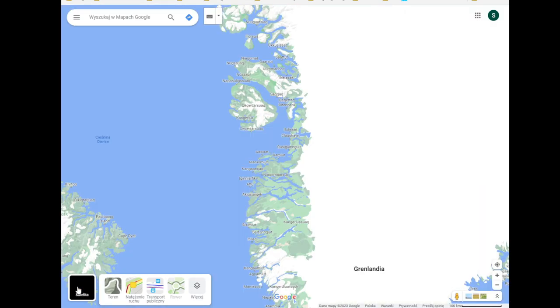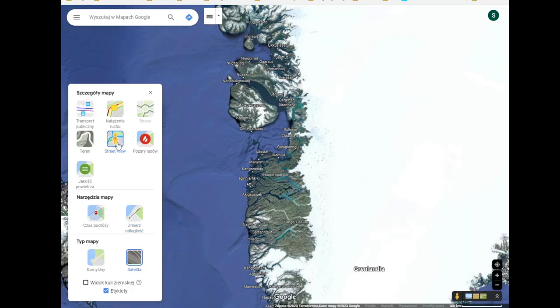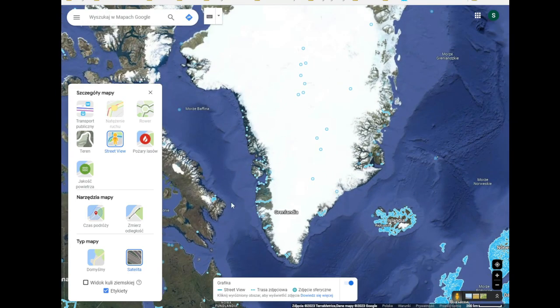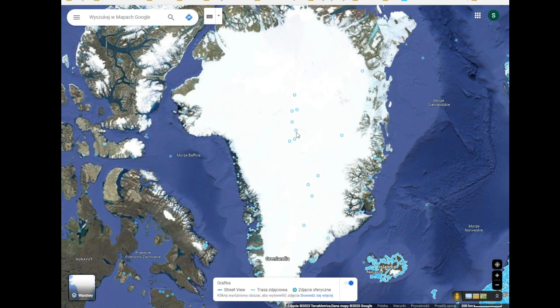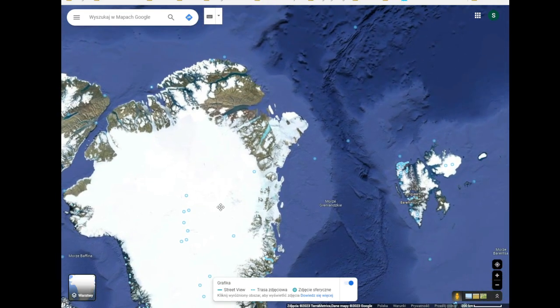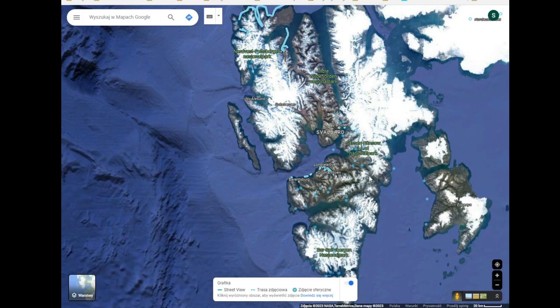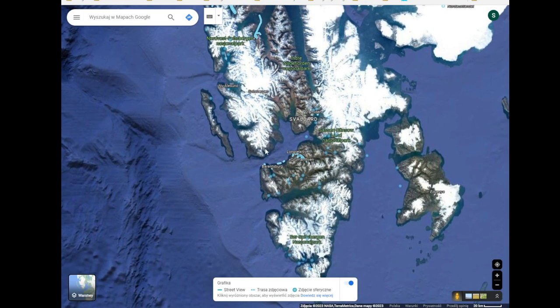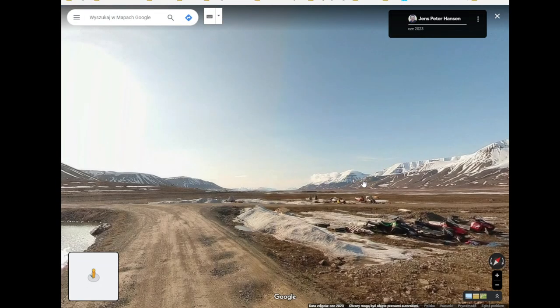I remember I was looking through some Google Street View — oh there it is in Greenland, which is very rare I presume to have, but these dots are photos. Wait, it's — the heck is this? Oh, there is some street view, let's click on the beginning.